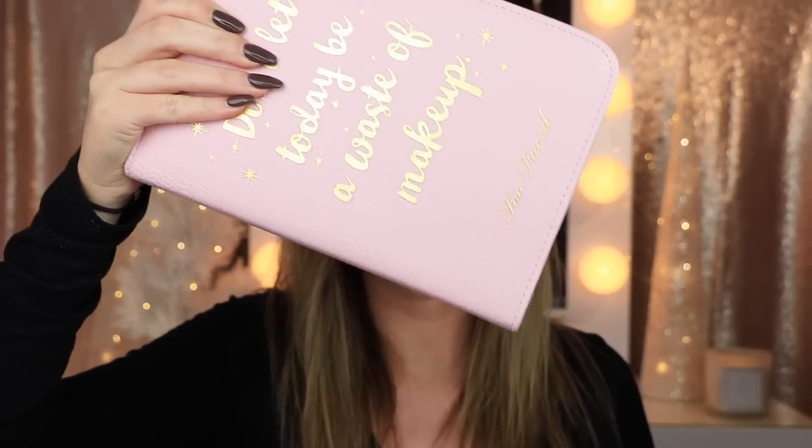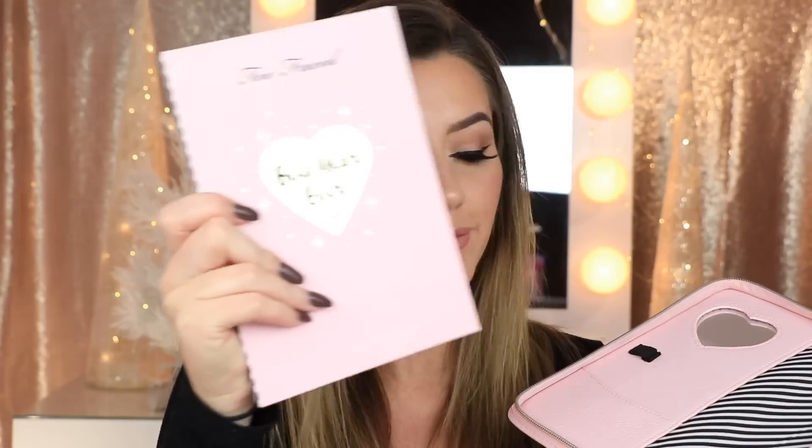The next thing in here is the Too Faced Boss Lady Beauty Agenda. This is like a planner — inside you get an eyeshadow palette and an actual planner. The eyeshadow palette is super pretty. I also love that down here you're getting a highlighter, a blush, and a bronzer, and that Chocolate Soleil bronzer is my favorite bronzer ever. And here is the little notebook that it comes with — it is just so cute.